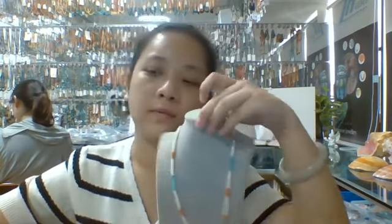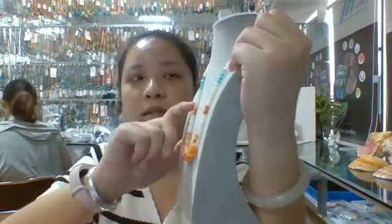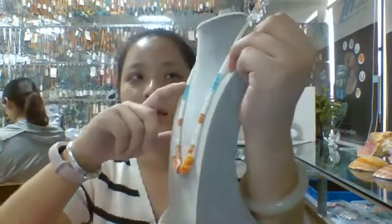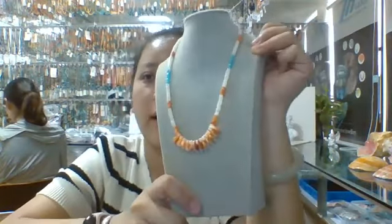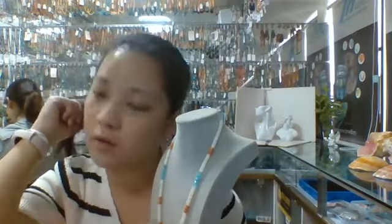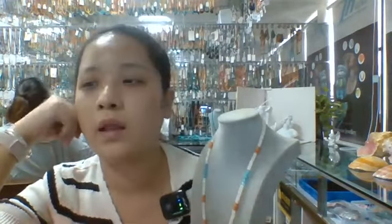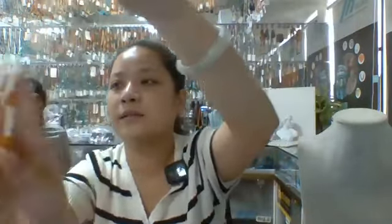I think it is really suitable for wearing in the summer. If you are spending the summer holiday, you can wear this necklace for a beach trip. This necklace looks colorful because the stone beads are multi-colored — white, orange, blue, or even red. It's a really pretty necklace. If you are interested, please feel free to let us know.